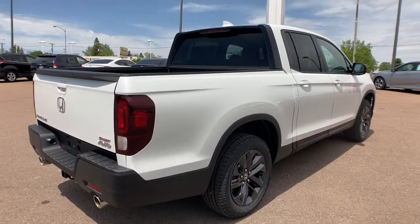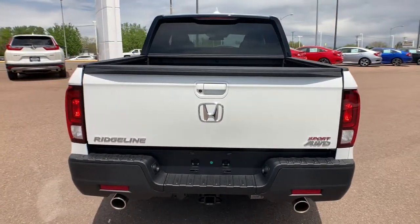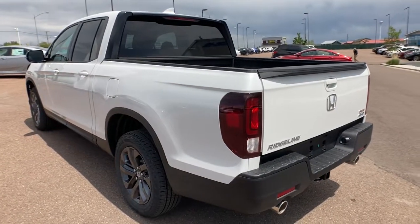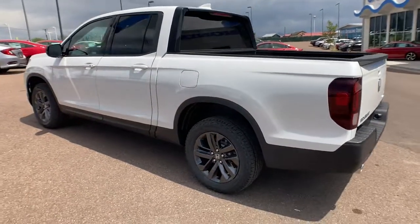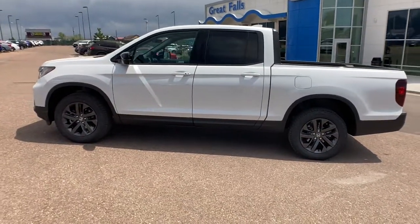These are just some of the great options this vehicle comes with: keyless entry, all-wheel drive, iPod and MP3 input, adaptive cruise control, V6 cylinder engine, remote engine start, lane keeping assist, backup camera, bed liner, and fog lamps.